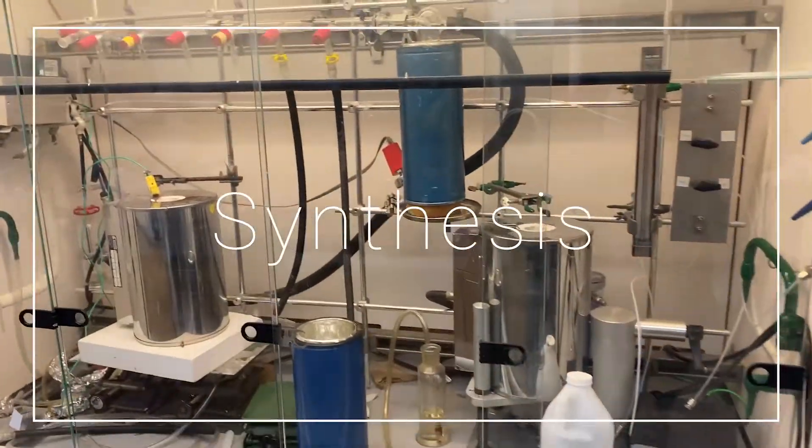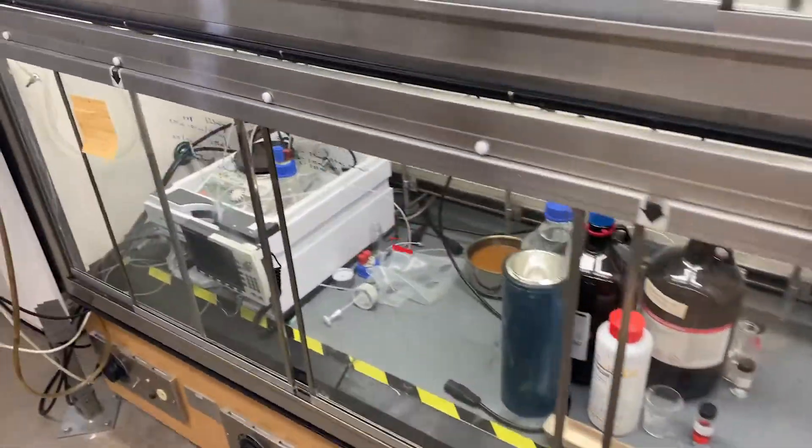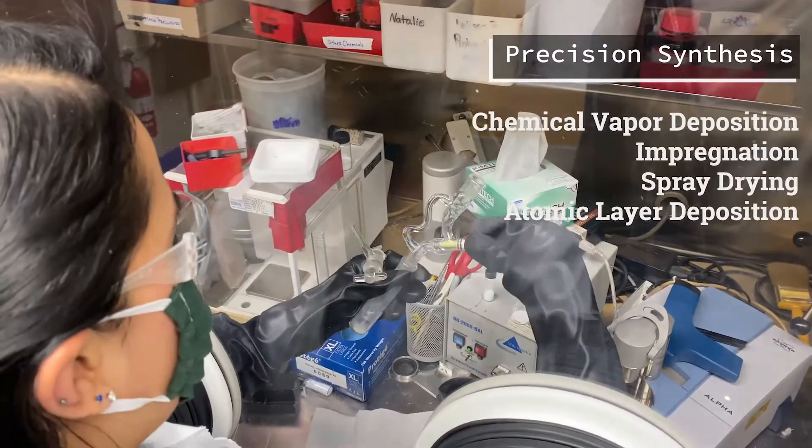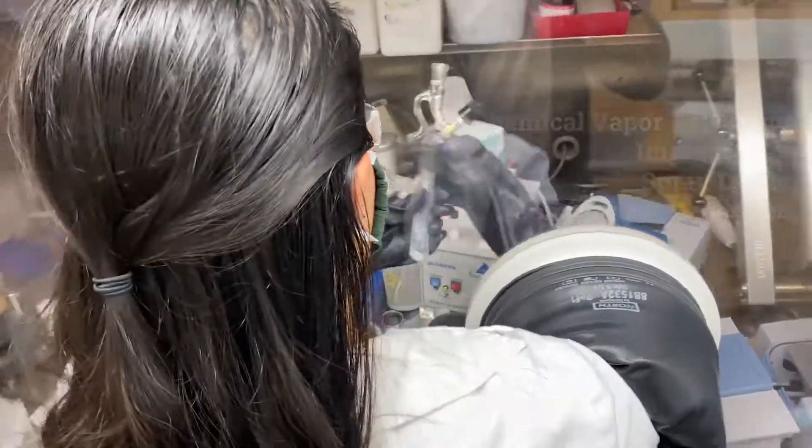We use precision synthesis techniques to control active site speciation in order to draw fundamental structure-activity relationships. These techniques include chemical vapor deposition, impregnation, spray drying, and atomic layer deposition.